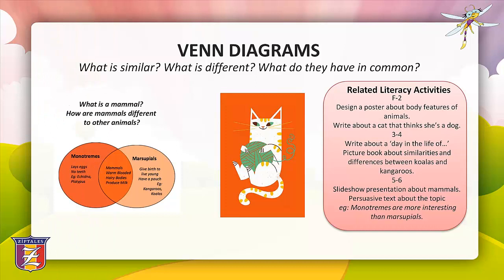The next graphic organiser is the Venn diagram. Venn diagrams provide a means of visually representing the similarities and differences of two related things, and assist students in developing skills in classifying and sorting information in a logical way.